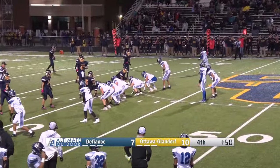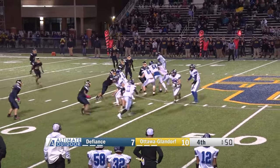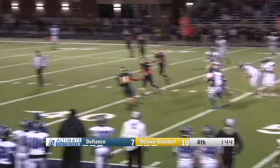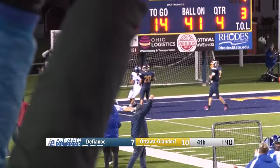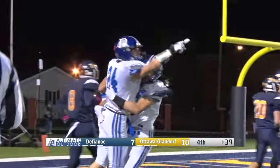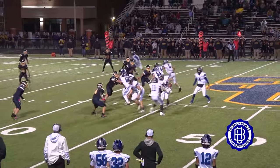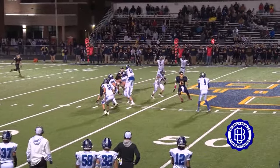The Bulldogs in fourth and 14 with a 41, down 10-7 with a minute 50 to go. They go with the flea flicker. Zipfel looking for someone, steps up, he's going to fire this one into the end zone, and it's going to be caught for the touchdown.